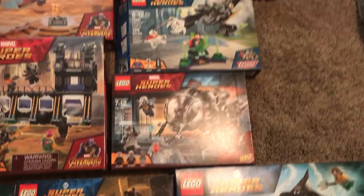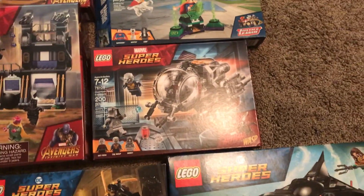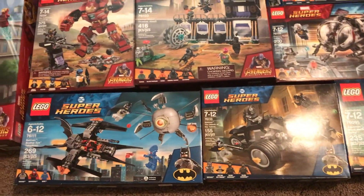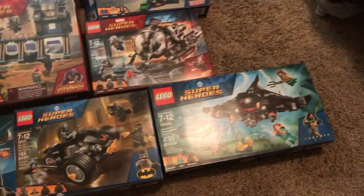I could not find the new Ant-Man set for the life of me — I had to go to the Lego store to get the new Ant-Man and the Wasp set. And then finally we have DC's new sets with Batwoman and Bat-Hound Ace, and then the Aquaman set.